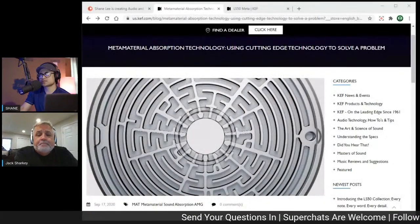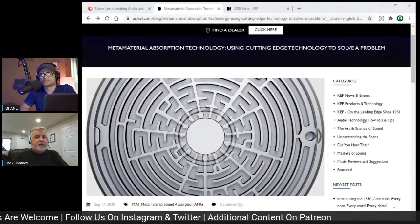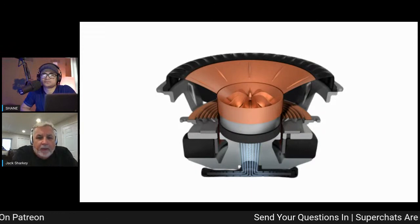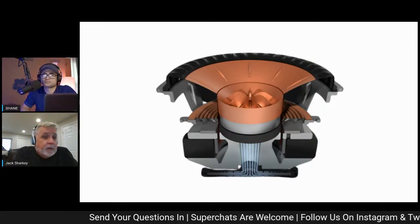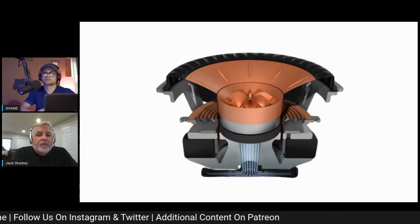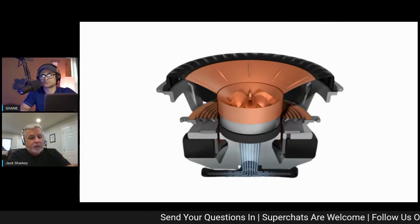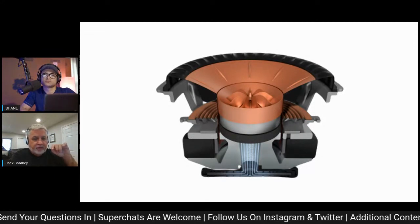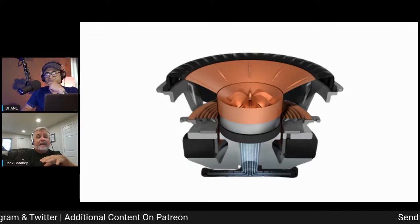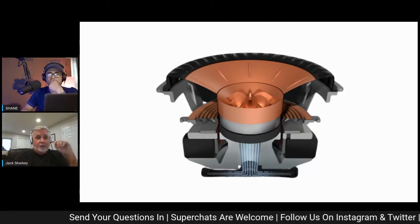So this is not a new tweeter per se — it's an absorber. The LS50 Meta and LS50 Wireless 2 use the 12th generation UniQ, which is basically the same UniQ released in our reference line. We found a really efficient way to attach this disc to the throat of the tweeter in the UniQ. It's our core technology, but now we've upped the game even further with an additional 39% of sound energy absorbed.